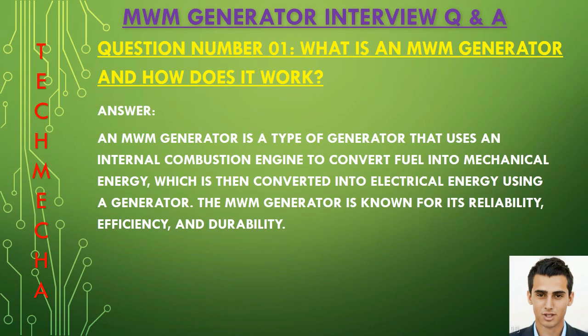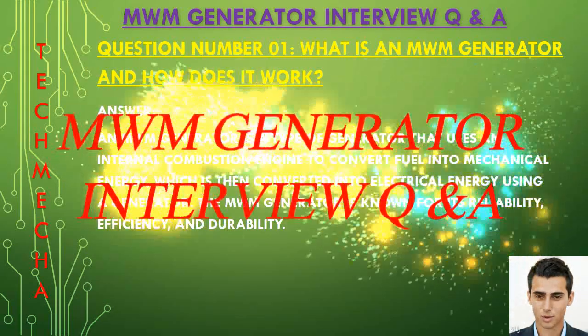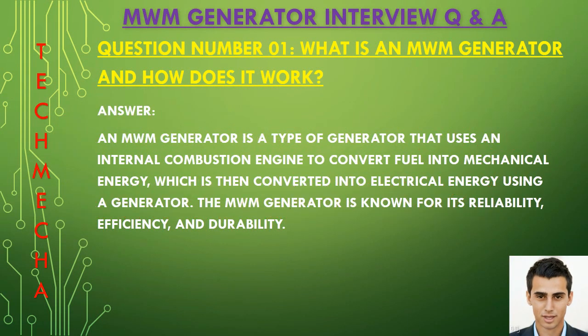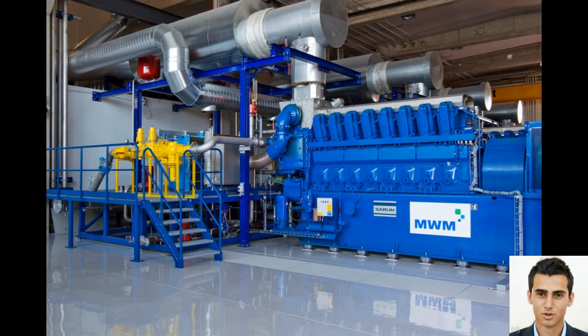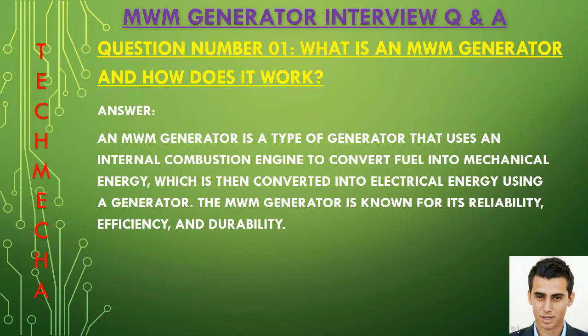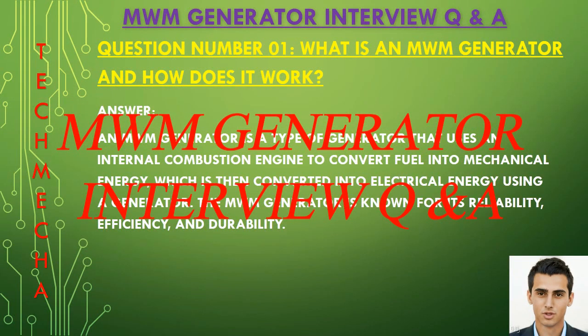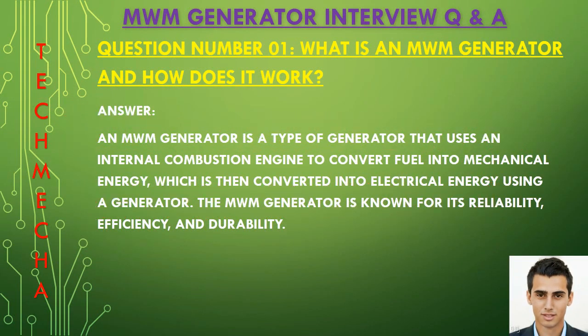Question number one: What is an MWM generator and how does it work? An MWM generator is a type of generator that uses an internal combustion engine to convert fuel into mechanical energy, which is then converted to electrical energy using a generator. The MWM generator is known for its reliability, efficiency, and durability.